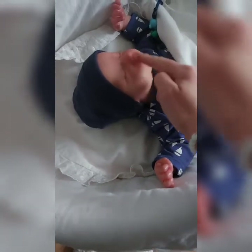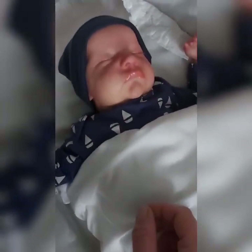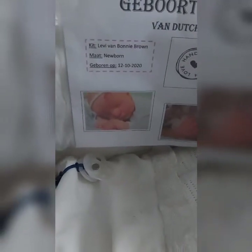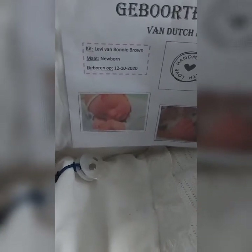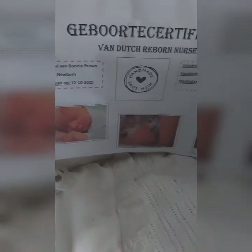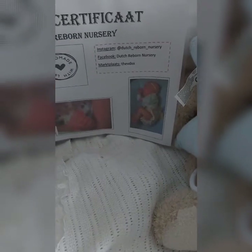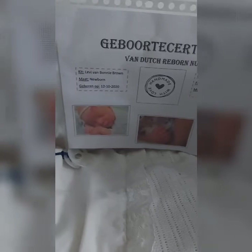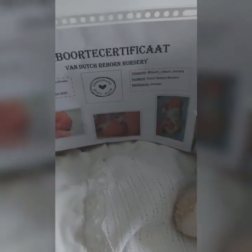Look at his little mouth — I love his lips, it's so cute. There is his certificate. He's born on 12 October 2020, he's from the Threeborn Nursery, and I love him. I'm very happy with him, he looks so cute.